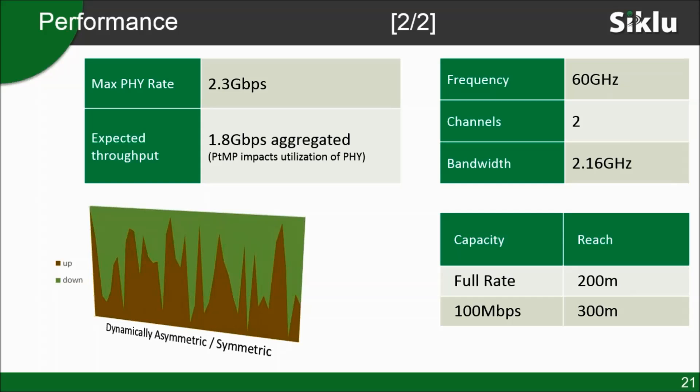Multi-haul works in the 60 gigahertz spectrum, which means it is unlicensed. The equipment is FCC registered and can be operated anywhere in the U.S., but as an integrator, service provider, or organization there is no need to register — unlike some Etherhole products. The full rate of 1.8 gigabit per sector or 1 gigabit per terminal unit is achieved at a range of 200 meters, about 900 feet. For video surveillance where you might not need the full gigabit and would be happy with 100 megabit or less, coverage can extend to 300 meters.